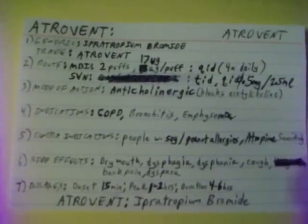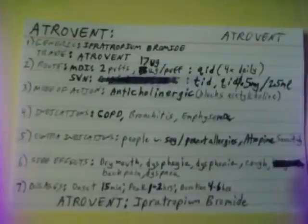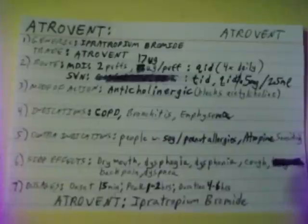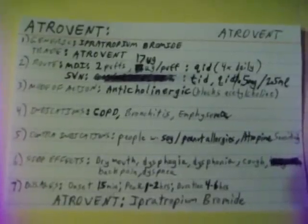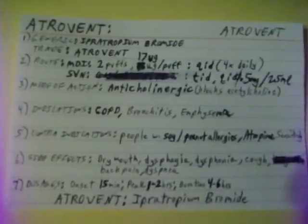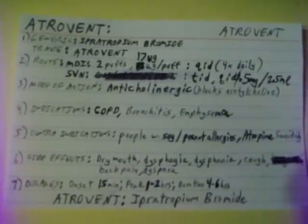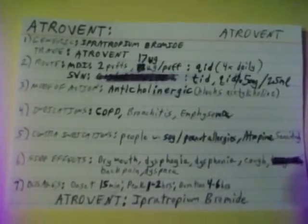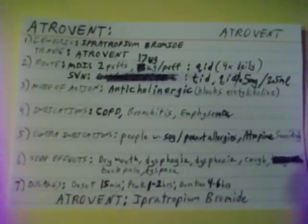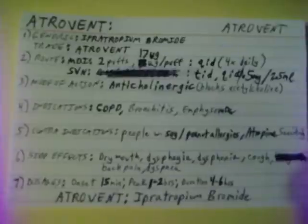Atrovent is an anticholinergic which blocks acetylcholine. Atrovent is used for COPD — chronic obstructive pulmonary disease — including bronchitis and emphysema. Contraindications for Atrovent include patients with soy and peanut allergies and patients with severe atropine sensitivity.